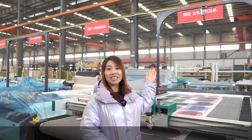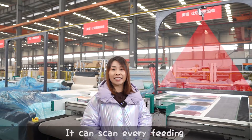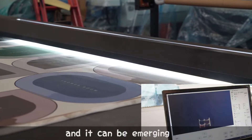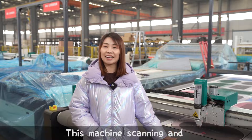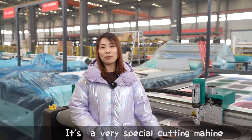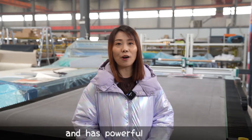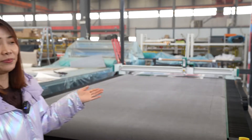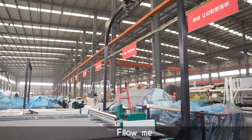Look at this large-format camera — it can realize your dream. It can scan every feeding and process it immediately after feeding. After many tests, this machine's scanning and cutting error is nearly zero. It is a very special cutting machine for the carpet industry, and it has a powerful auto-feeding function. Let's go see how it works. Follow me!